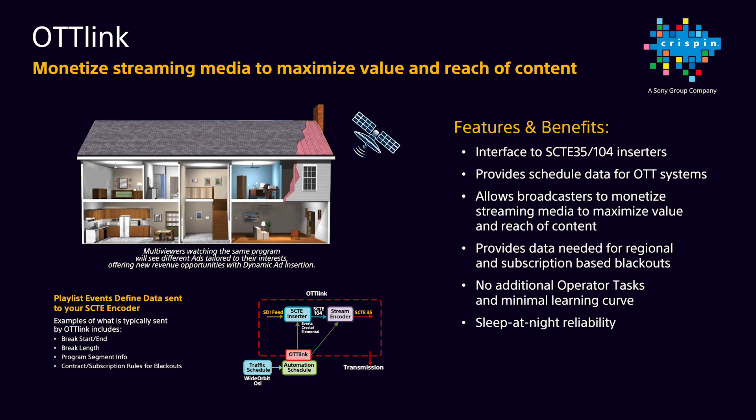With Newswheel combined with our OTT Link, customers are able to maximize their available news content, reaching viewers outside of their traditional over-the-air viewing area. OTT Link provides an interface to a growing number of SCTE 35 and 104 inserters, providing scheduled data for downstream OTT systems when streaming content. Examples of scheduled data include break start and end, break length, and program segment data. It does this by taking data straight from the Crispin playlist being executed, which provides the most accurate and up-to-the-second data possible.